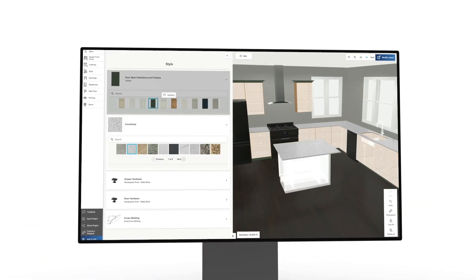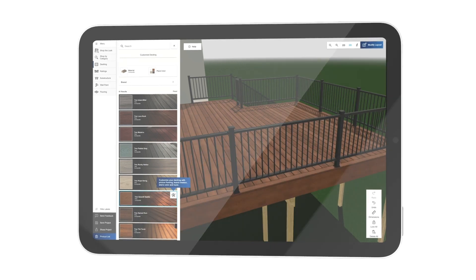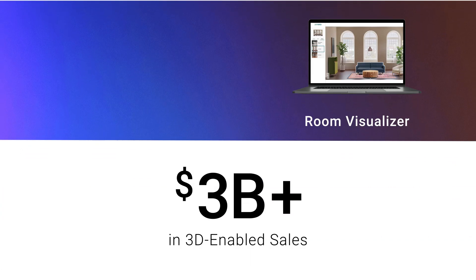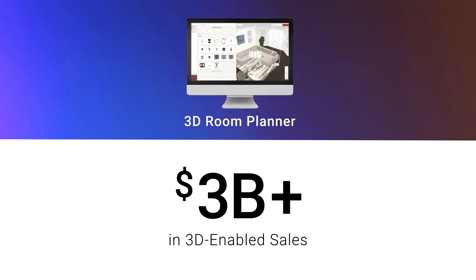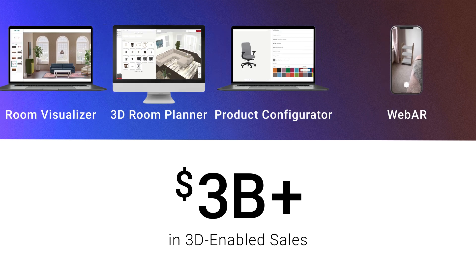The only solution for highly configurable products — it's no problem to manage massive catalogs of materials, textures, and product geometries with ease. The 3D Cloud family of applications is designed to help retailers get results and has already led to billions of dollars in 3D-enabled sales.